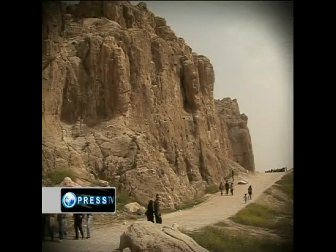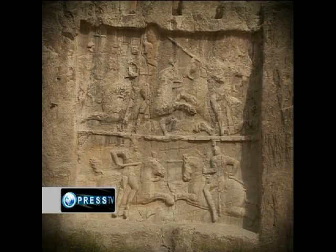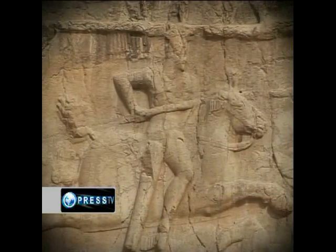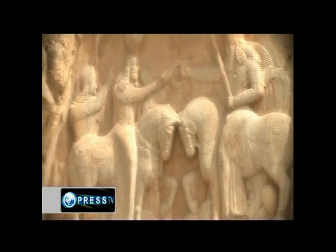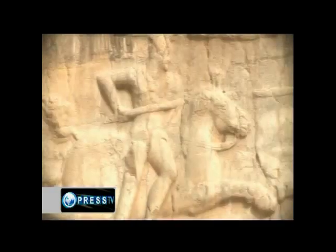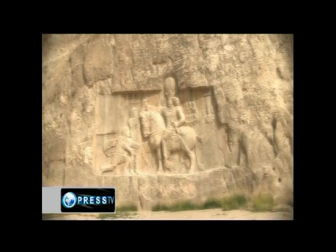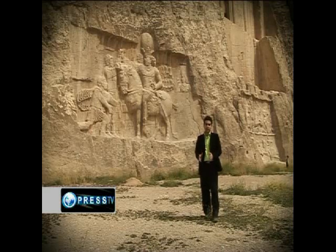The tombs were looted during an invasion by Alexander the Macedonian. Another important feature of Naqsh-e Rostam is a series of eight Sassanid rock reliefs — some of the greatest ever created — on the lower levels of the cliffs. Naqsh-e Rostam is one of the most important archaeological sites in Iran, containing monuments of the Achaemenid and Sassanid dynasties.